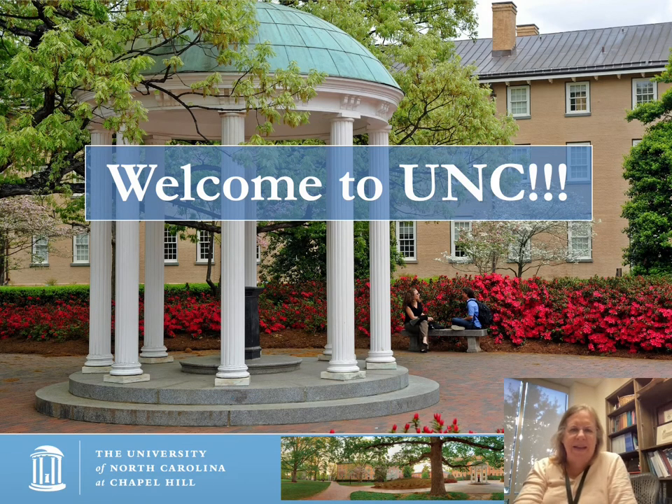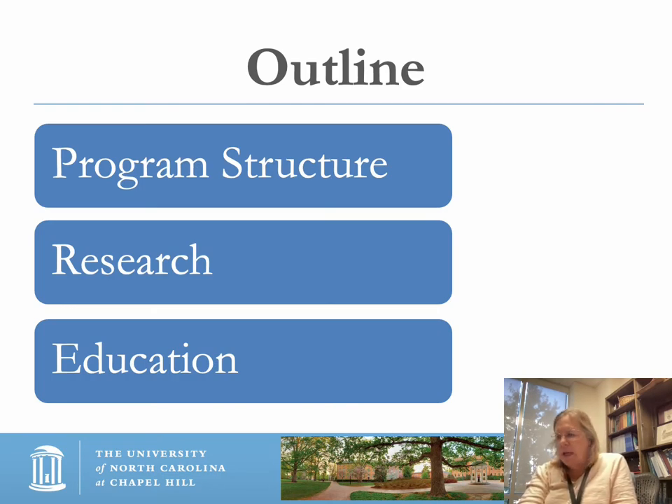Hi, I'm Amelia Drake, the Interim Program Director here at the University of North Carolina Department of Otolaryngology Residency, and I want to welcome you and your interest in our program. I'm going to go through a short, approximately 10-minute video describing updates to our residency. You will see the following items discussed: first, the program structure; second, some research updates; and lastly, some of our educational initiatives.